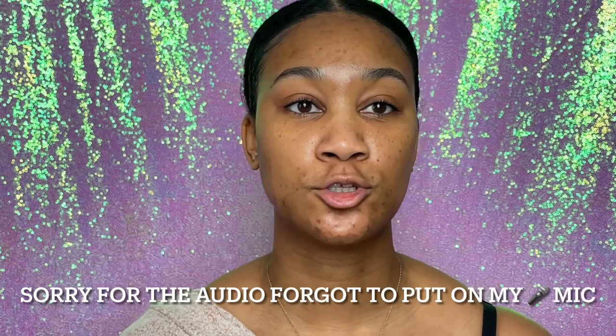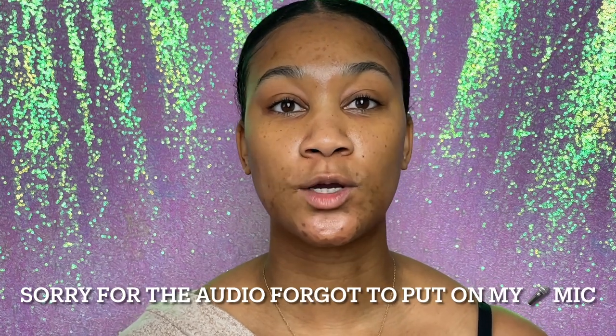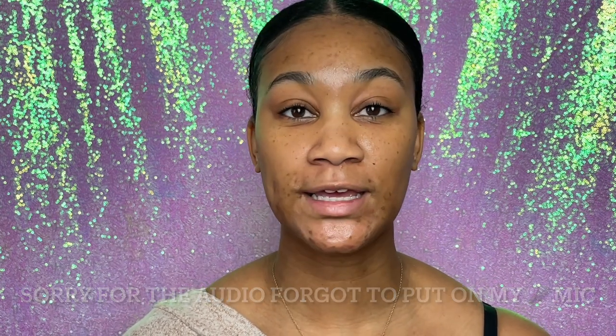Hey guys, welcome back to my YouTube channel. Today we're going to do a quick spring makeup routine. Spring is nearly here and I've got some products from Essence Beauty and a palette that is perfect for the spring — very light, soft, floral-like colors. I'm going to create a look using that palette.